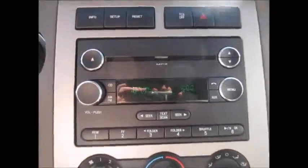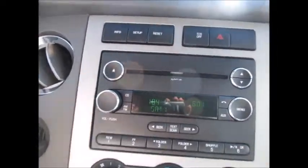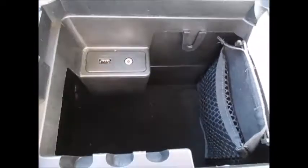Storage on the dash. CD player, AM/FM radio, auxiliary line-in support, and satellite radio capabilities. Rear air conditioner controls up front as well. Lots of storage in the center console, plus USB and auxiliary line-in support.